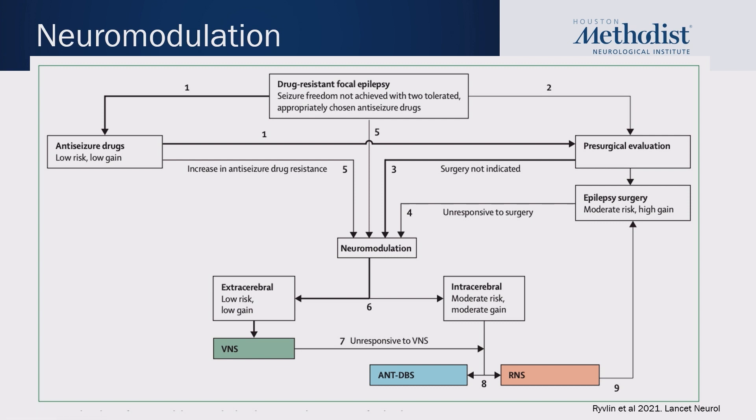Neuromodulation comes in two forms. Extracerebral, which is low risk and low gain, and this includes our vagal nerve stimulator. And intracerebral, which is moderate risk and moderate gain. Currently we have two devices in this category: the deep brain stimulator and the responsive neurostimulator.